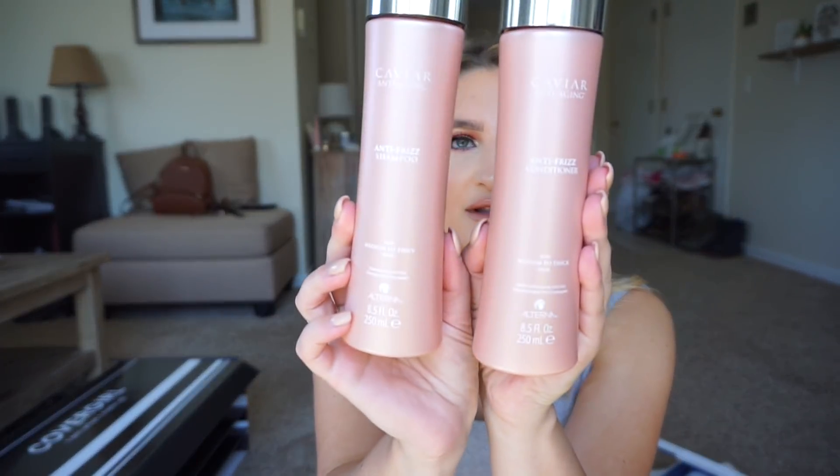Moving on — I received this free for review from Octoly. This is by the brand Alterna, and I got a shampoo and conditioner. I love the packaging — it's light pink, it's sleek. This is an anti-frizz shampoo and conditioner, caviar anti-aging for medium to thick hair. I haven't tried it yet, but I cannot wait to, because I love trying out new shampoo and conditioner, especially ones that are sulfate-free. I'll link it down below if you're interested.